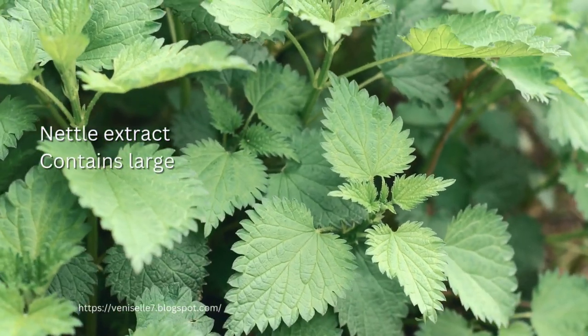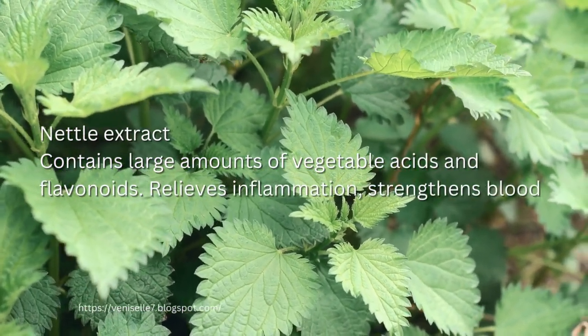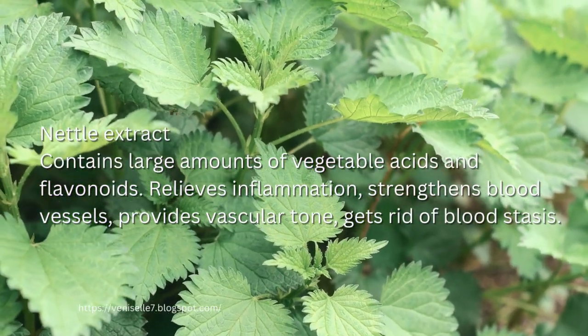Nettle Extract. Contains large amounts of vegetable acids and flavonoids. Relieves inflammation, strengthens blood vessels, provides vascular tone, gets rid of blood stasis.